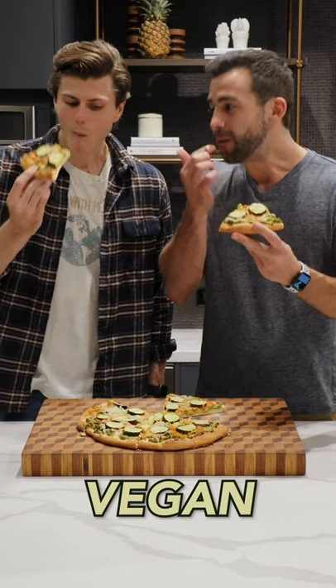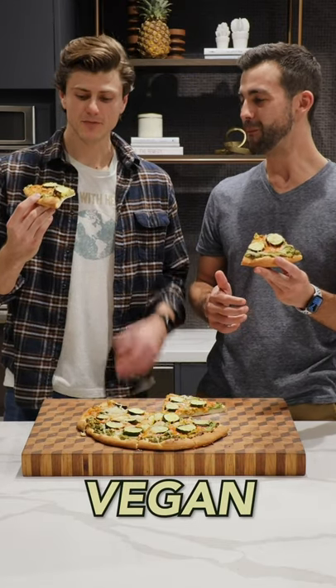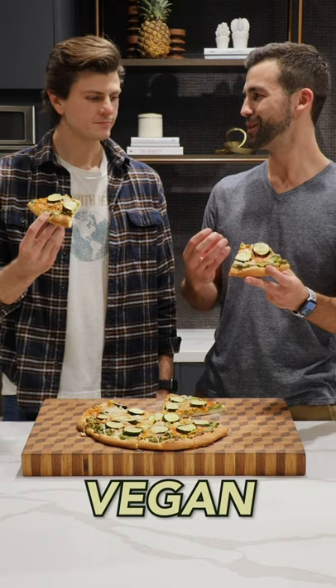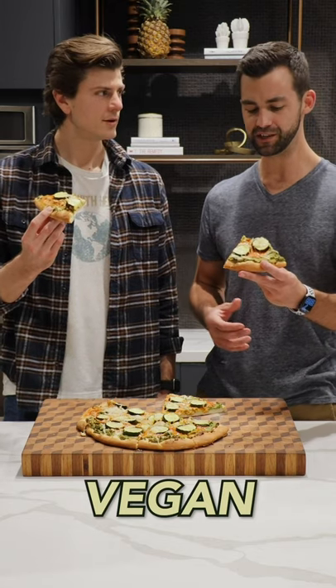I'm excited to try it out. Vegan pizza. I really love the spicy from the pesto and the buffalo sauce. The big chunks of zucchini kind of really give you something to chew on. It was funny it said to cut them into half inch size chunks. Could use a little bit more cheese, I think.